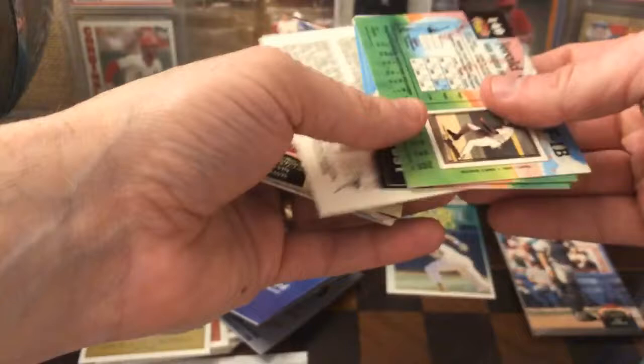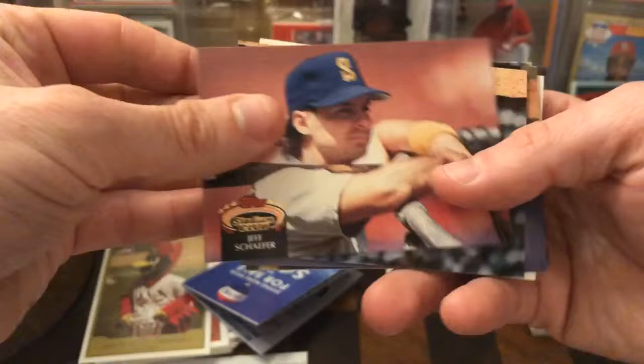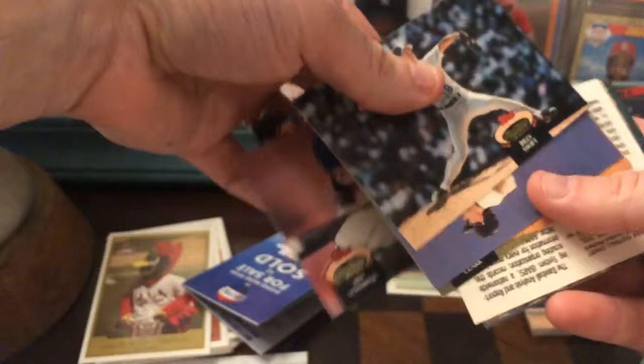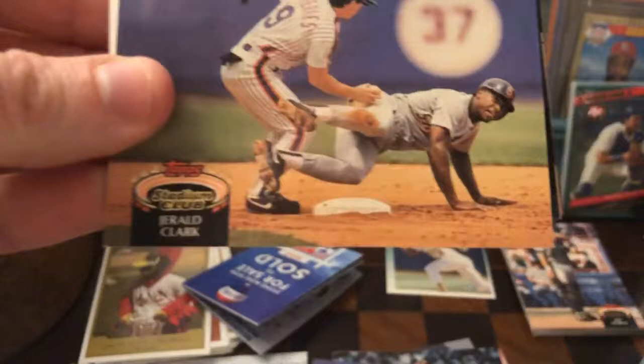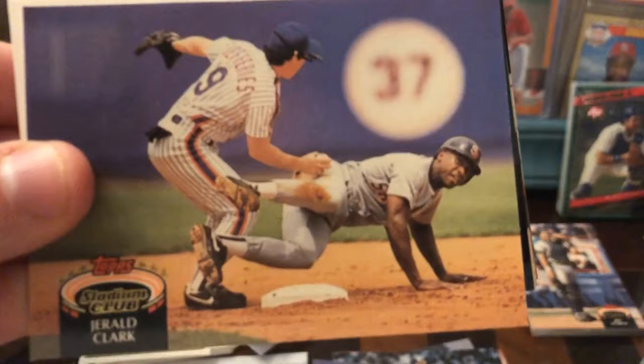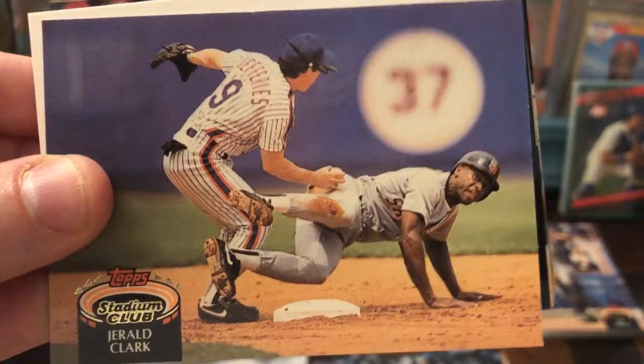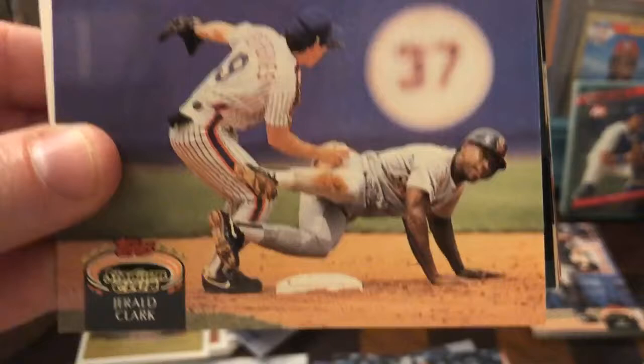All right, let's see. Jeff Schaefer, John Dobson — with '92, I have no idea who any of these guys are. Billy Swift, Robbie Thompson, Gerald Clark — just a crazy action shot, look at this. He's out! It's like you don't want your Stadium Club card to be this — Gerald Clark; I'm sure he wanted his Stadium Club card to be Greg Jefferies tagging him out.